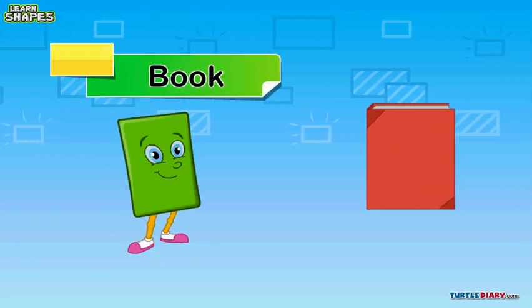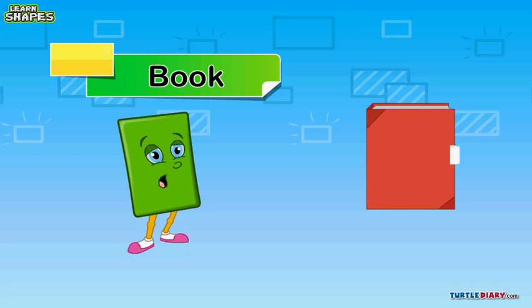Here's a lovely book. I love books. And yes, it's a rectangle in shape, just like me.